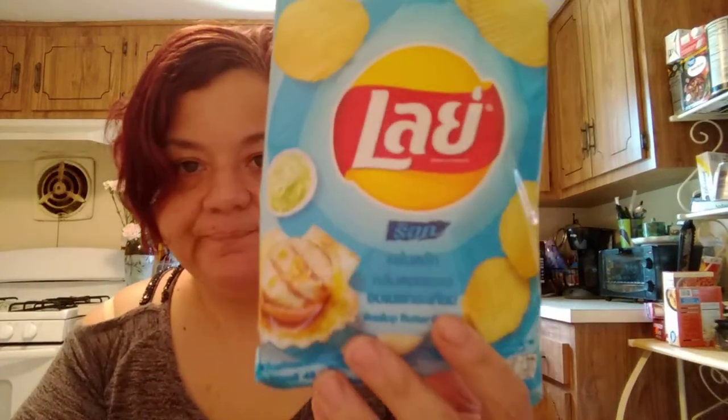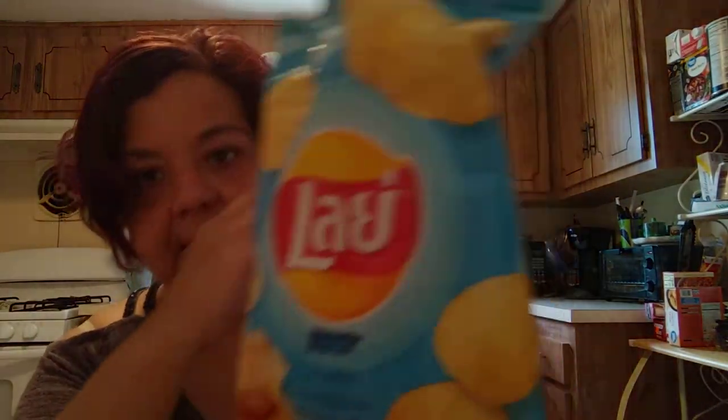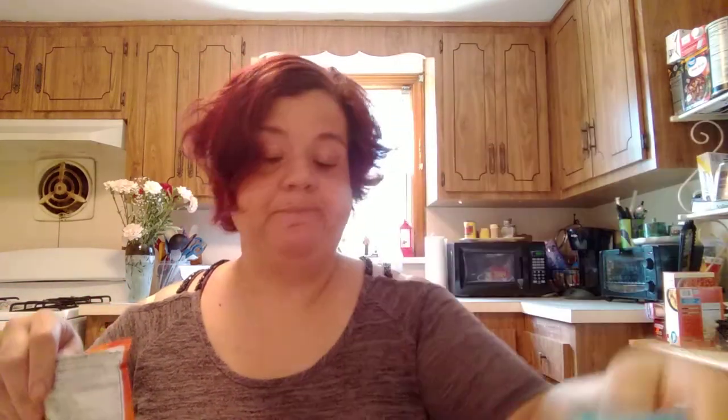These are grilled scallop Lays chips. A lot of people would be scared because they're scallop potato chips, but they smell worse than they taste — they're actually really good. I like the ruffle. They're garlic scallop chips — you taste the garlic more than you do the scallops.